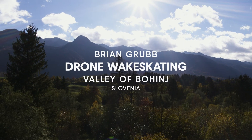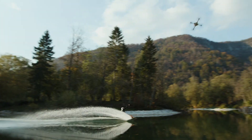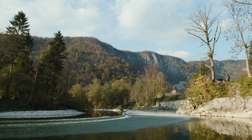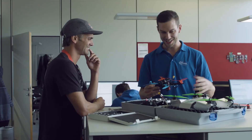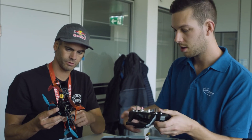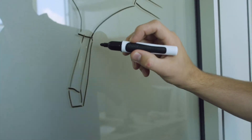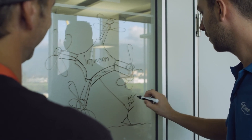We are in Slovenia. This was our first time actually getting to ride behind the drone and use it in a real-world application, like on a river, in an area that we'd normally just be able to winch. Brian was asking if we are able to build him a huge drone for really pulling him wake skating down the river.